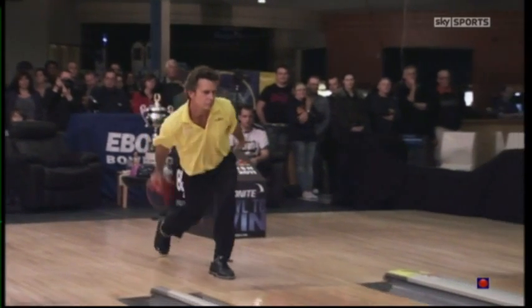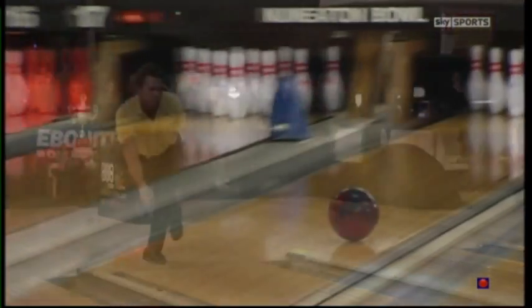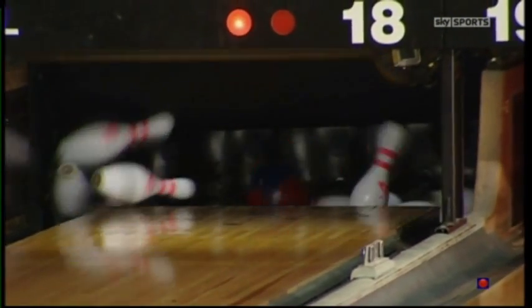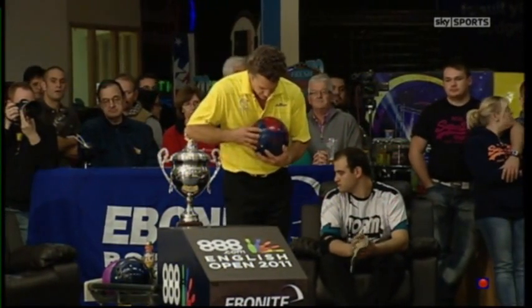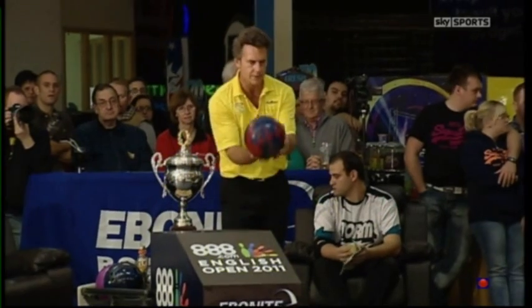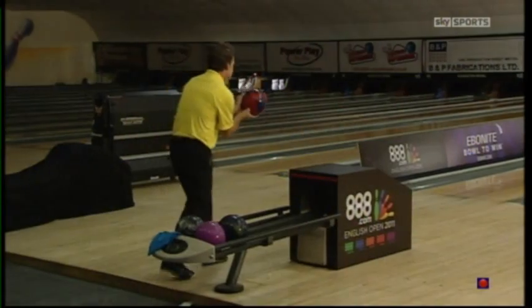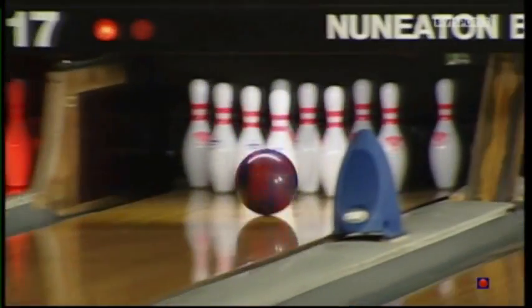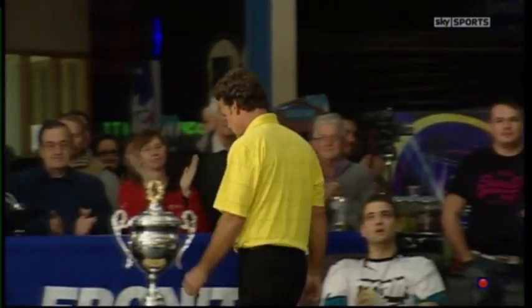Brian is playing the drier part of the lane out on the right-hand side. The conditioner is quite heavy in the middle of the lane where Raves is playing, but Brian outside is getting a lot more hook. We're being given a real treat watching the 25-time winner on the PBA Tour, who opens up with a double — very convincing from Vos.